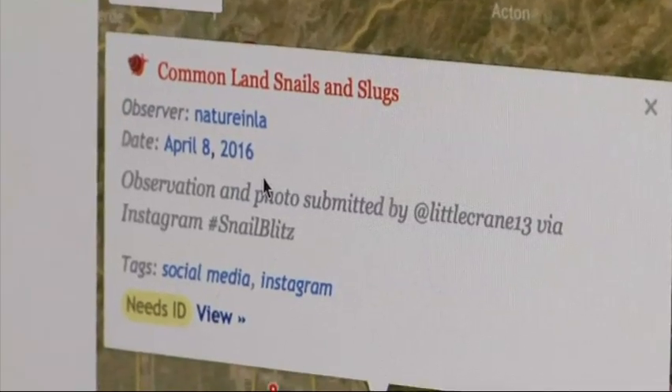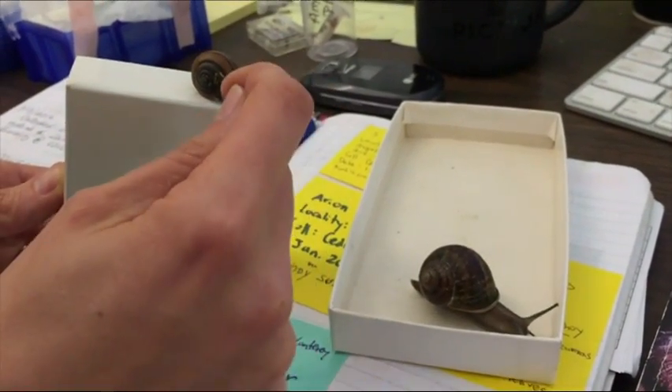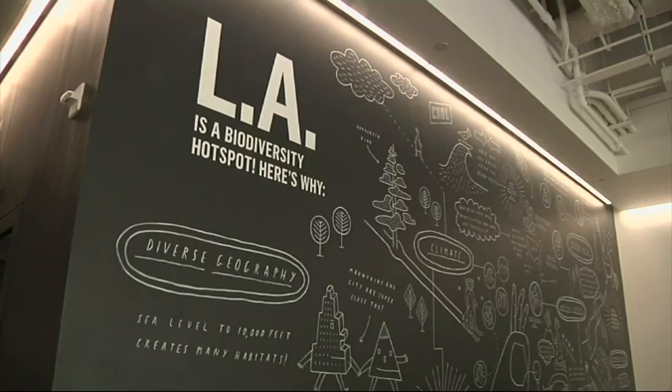Now our scientists are finding new state records and new records for L.A. This research could not happen unless the citizen scientists were involved.